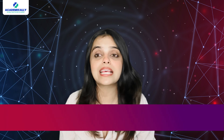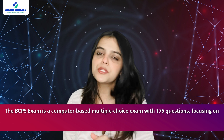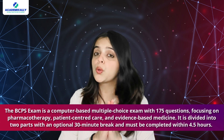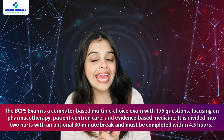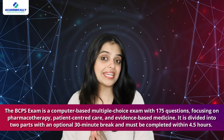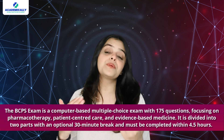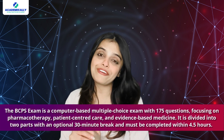In contrast, the BCPS exam is a computer-based multiple-choice exam with 175 questions focusing on pharmacotherapy, patient-centered care, and evidence-based medicine. It is divided into two parts with an optional 30-minute break and must be completed within 4.5 hours.